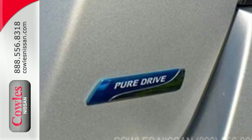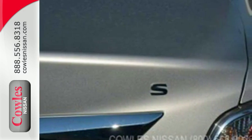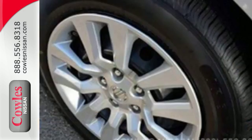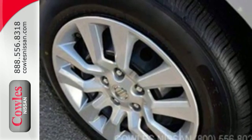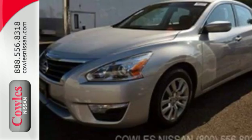Standard equipment includes an X-Tronic continuously variable transmission, push-button start, Bluetooth, and advanced airbag system. It has the responsive handling and composed ride you've come to expect from Nissan. Check it out today.